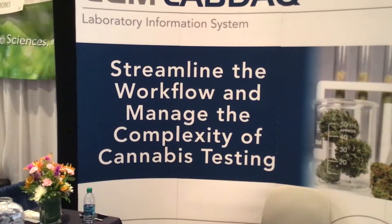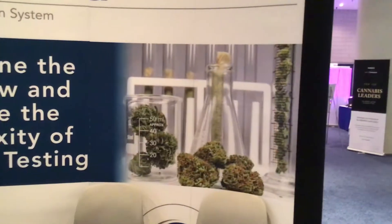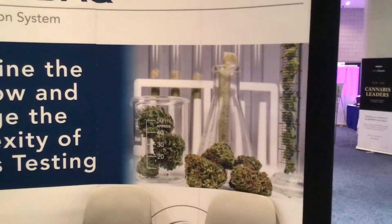My name is Barbara Morfitt. I am the Area Sales Manager for CompuGroup Medical's Lab Division. We have been in the clinical laboratory business selling laboratory information systems for over 25 years. About two and a half years ago, we decided to start working in the cannabis world and began calling on people who were opening labs in the cannabis environment.